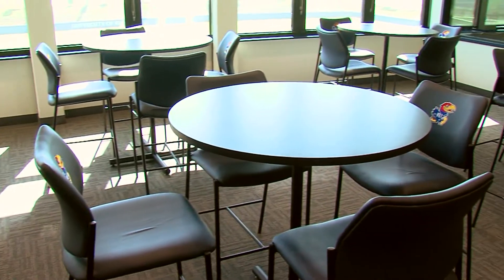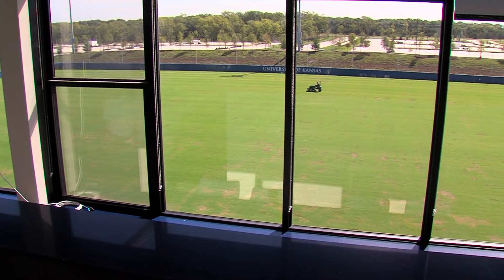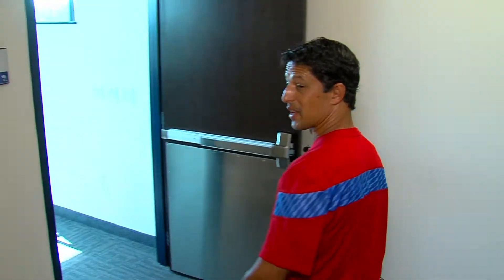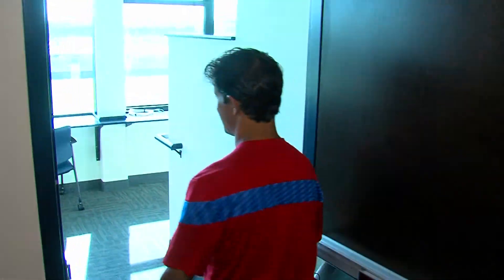So we're up on the third level. This is the press box. This area here is kind of an entertainment area — you can see the tables and the chairs on this side, the high tops. Great view of the field from up here. We got plenty of room for media, just saying. Just a really good view from up here of the field.